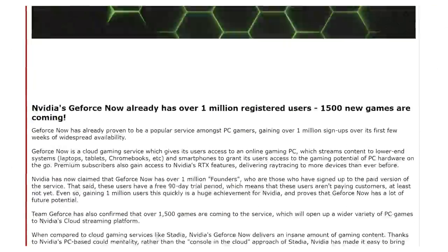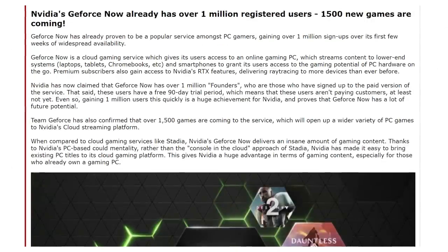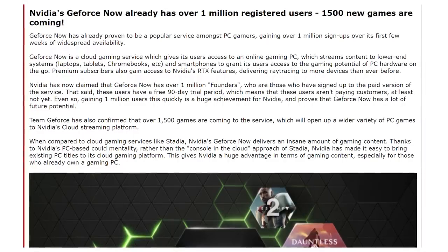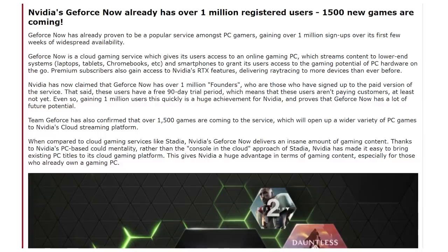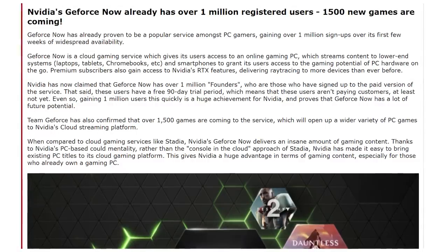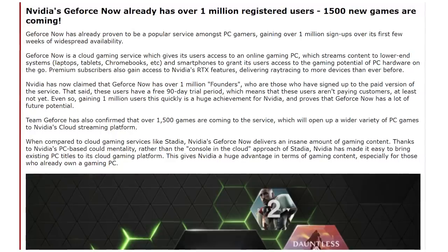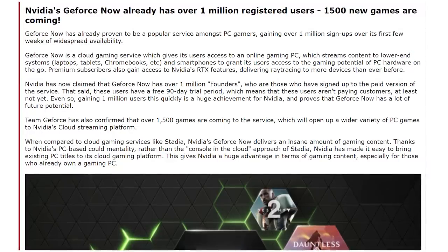But you know what's not a rumor about NVIDIA? They have over one million registered users with the new NVIDIA GeForce Now Founders membership — that's the paid membership. However, the Founders membership now comes with a 90-day free trial, so they don't have anybody paying just yet. But there's a million people signed up, and they say that there are 1,500 games coming on later this year, which is great because Stadia only has 120 games coming later this year.